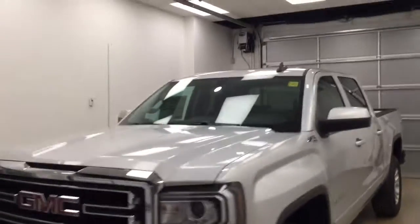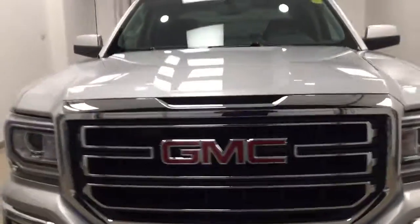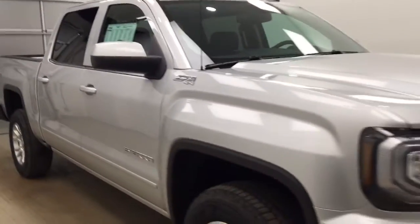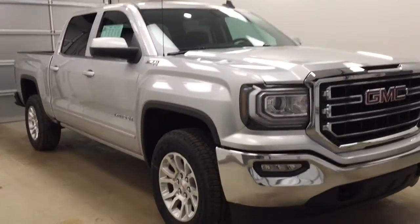Today's unit you are looking at is 176167. This is a 2017 GMC 1500 Crew Cab and our color is Quicksilver Metallic.